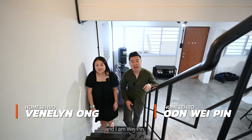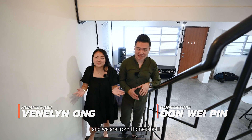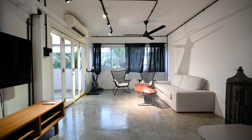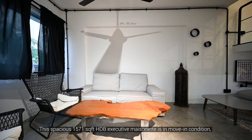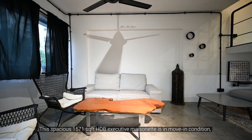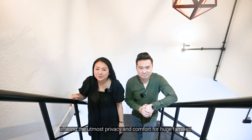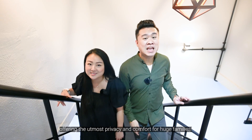Hello everyone, my name is Vena Lin and I'm Wei Ping, and we are from Homestable. Today we are showing you a beautiful unit right here at Yishun Avenue 11. This spacious 1,571 square feet HDB executive maisonette is in move-in condition, offering the utmost privacy and comfort for huge families. Come, let's go.